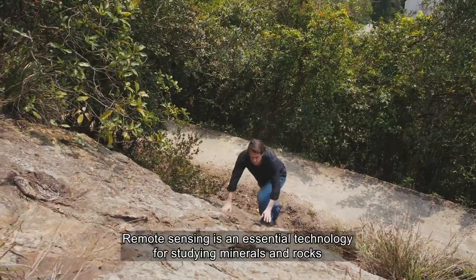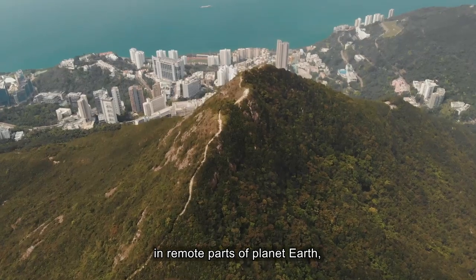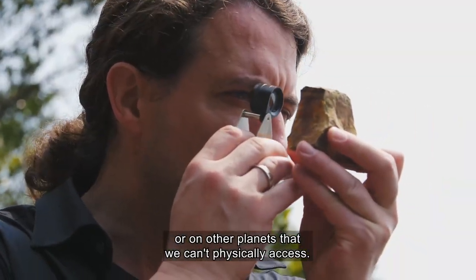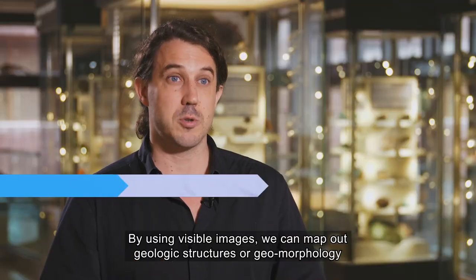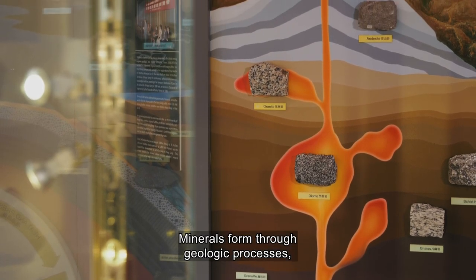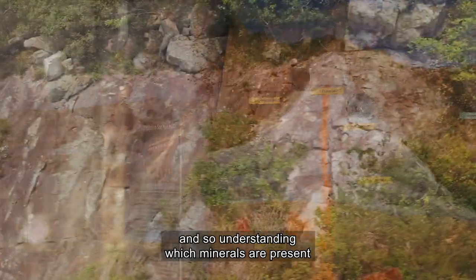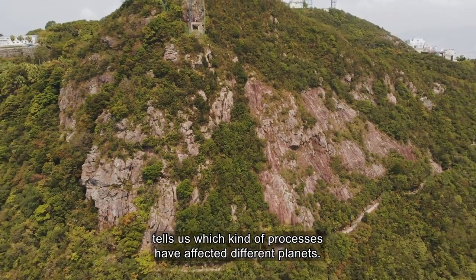Remote sensing is an essential technology for studying minerals and rocks in remote parts of planet Earth or on other planets that we can't physically access. By using visible images we can map out geologic structures or geomorphology — that means the shape of the land. Minerals form through geologic processes, and understanding which minerals are present tells us which kind of processes have affected different planets.